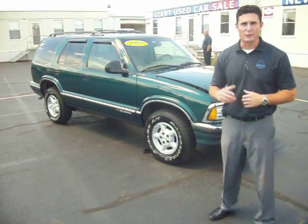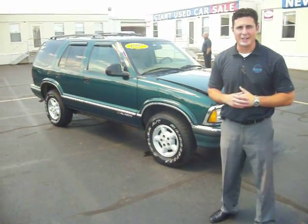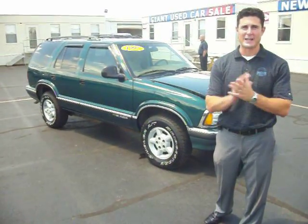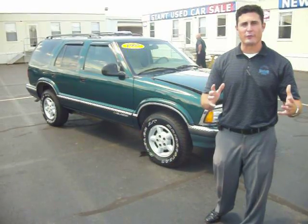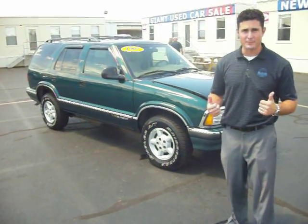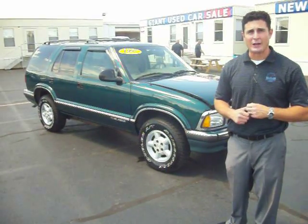Hi folks, my name is Steve Segretti and thank you for watching another virtual tour right here at Gates Chevy World in Mishawaka, Indiana. Today folks, I have another perfect as-is vehicle. It's perfect for your family. It's four-wheel drive. It's a 1997 Chevy Blazer and it only has 93,000 miles on it.